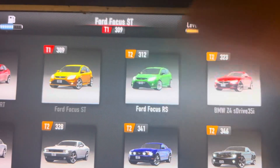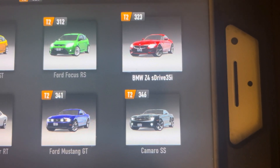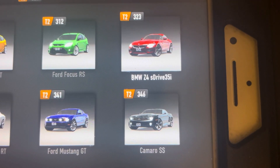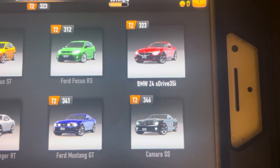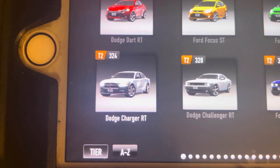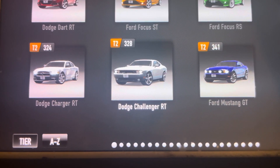Starting off the cars from Tier 2, the 2010 Ford Focus RS, the 2010 BMW Z4 S-Drive 35i S. I've seen this on Real Racing 2, and I have this one on Real Racing 3. And the Dodge Charger RT. The Dodge Challenger RT — I believe it's a 2011 model.